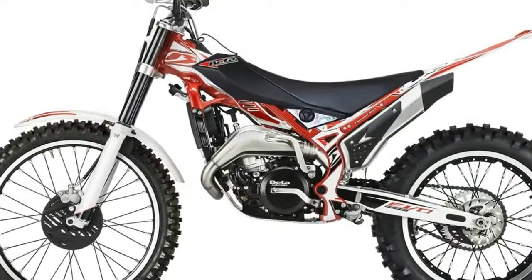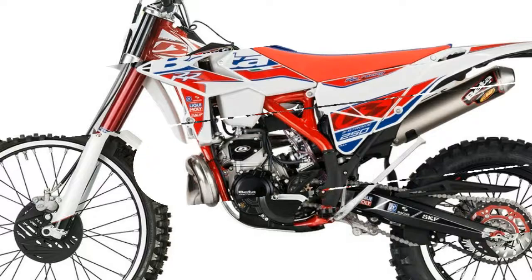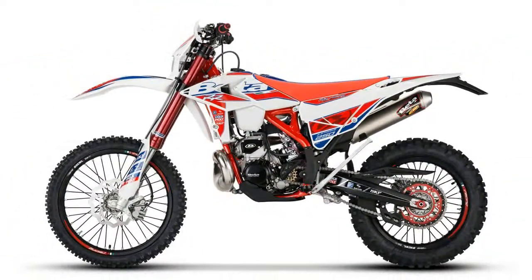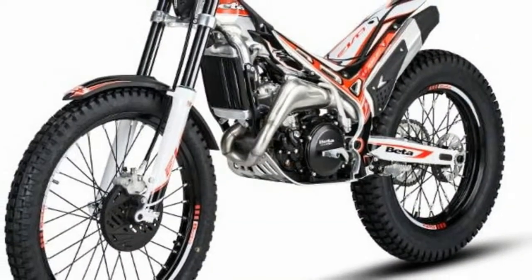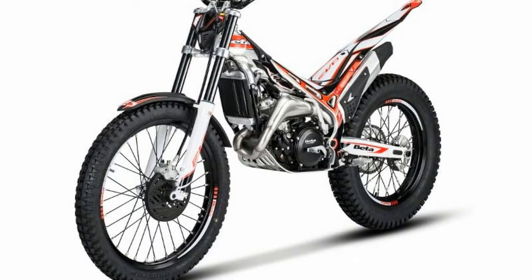All of the 2018 Beta Evo motorcycles get a suspension update. The fork and shock have more progressive damping to reduce bottoming on hard impacts. Also, to make servicing easier, both fork legs take the same volume of oil after servicing.